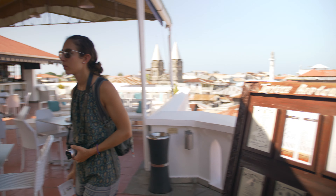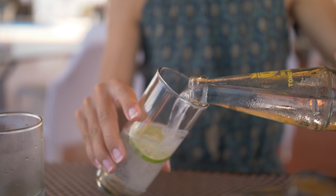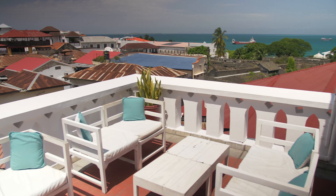In Stone Town — and Zanzibar overall — you're six degrees south of the equator, so it's hot year round. Hop into one of the rooftop bars or restaurants like we are now. There's always a breeze up here because it's actually pretty windy on the island itself, so it's cooler and you've got these really awesome panoramic views.